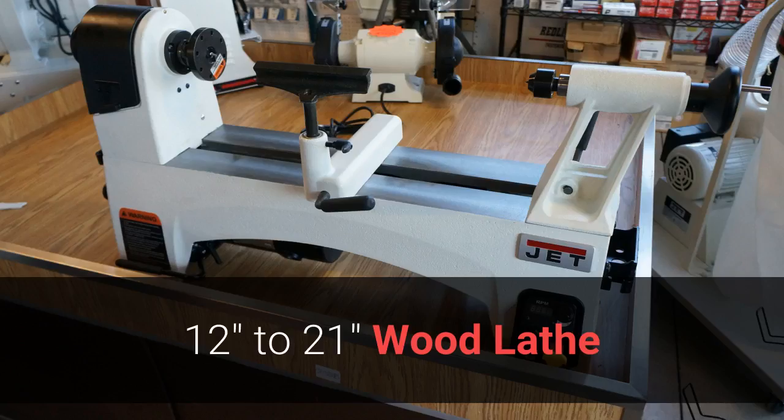Our Jett variable speed 12-by-21-inch wood lathe is different from anything Jett has made before, with superior design and features making the entire turning experience better and easier to control. The wood lathe is $799.